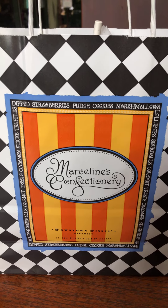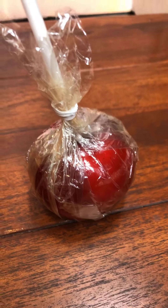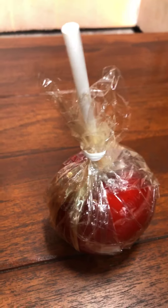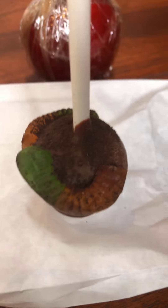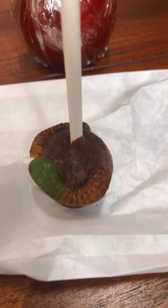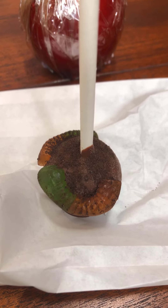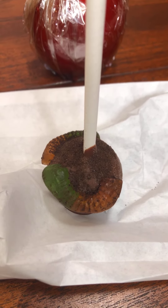Here's the bag of goodies I got. For the wife, she got the non-holiday themed candy apple. First thing I got was a chocolate cake pop with gummy worms. Surprisingly, their cake pops are always really moist and they have a good flavor to them.